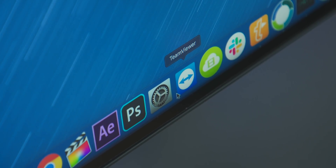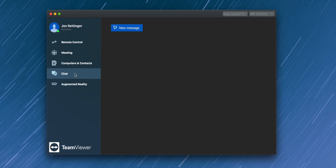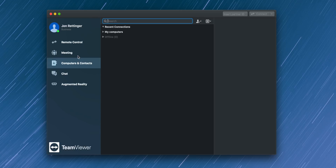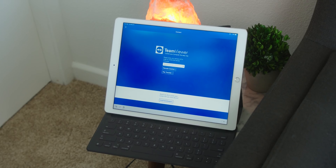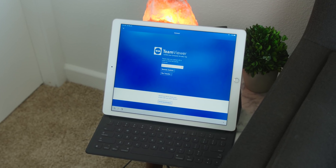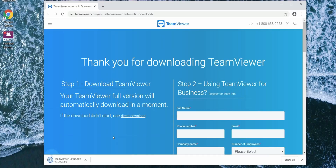In case you don't know, TeamViewer is a single application with a bunch of different uses, but probably chief among them — the one I use more than anything — is the ability to remote access computers. It's super easy to do, whether you're on a laptop, tablet, or even your phone, you just download the TeamViewer application.